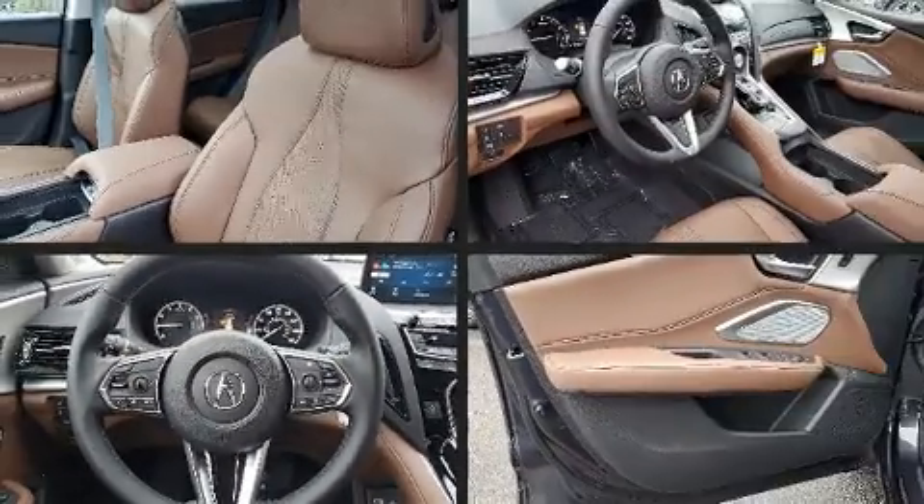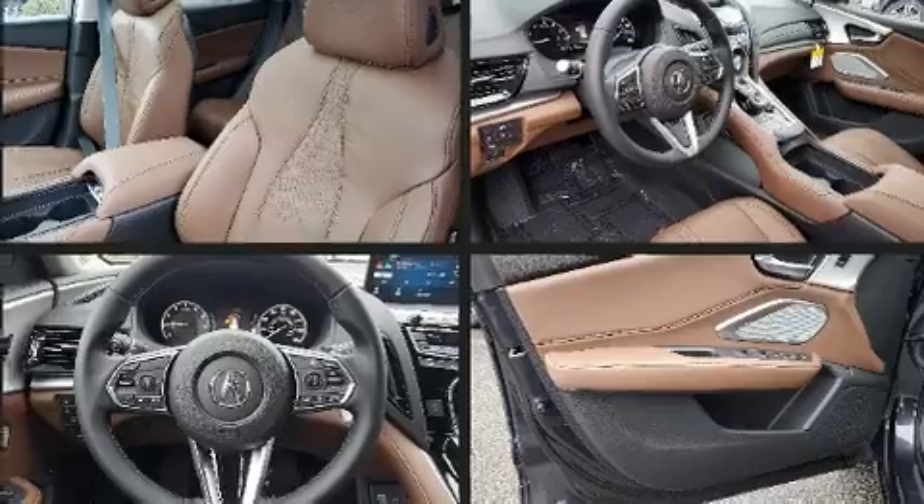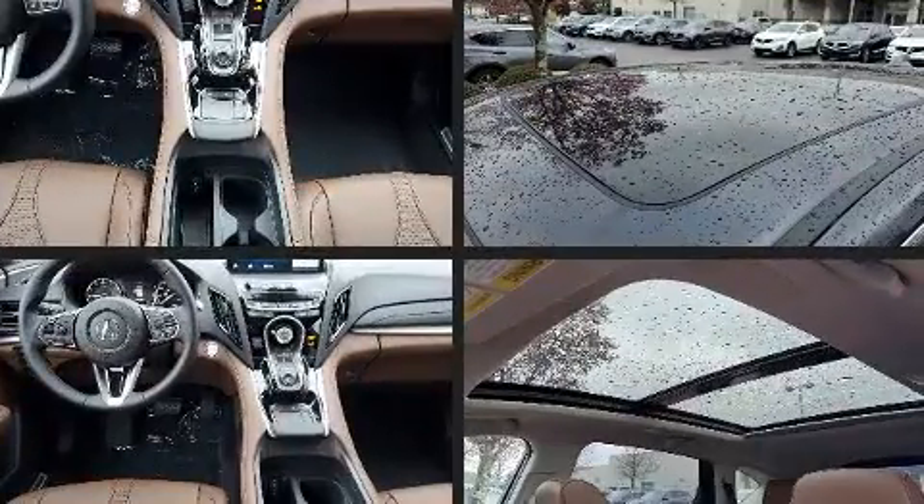Audio features include an AM FM radio, steering wheel mounted audio controls, and 12 speakers, ensuring optimal sound no matter where you're seated.